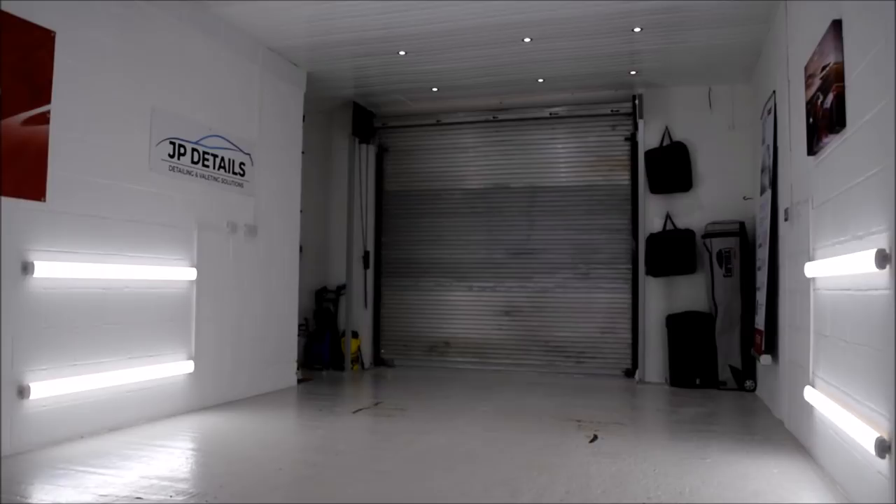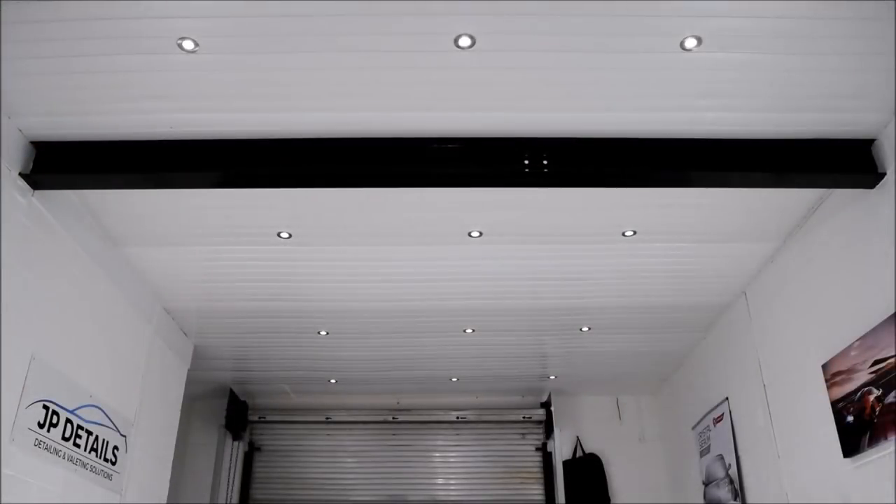I had one goal when setting up business over 5 years ago and that was to become a unit based detailer. The unit itself isn't the biggest around, but it's an adequate size for me to expand my business and really get into the world of unit based detailing. The unit started off looking pretty sorry for itself as it had only been used for storage for the last several years.